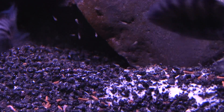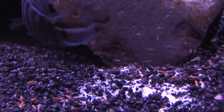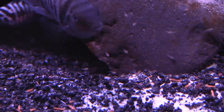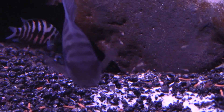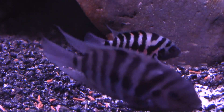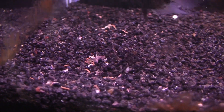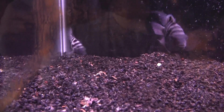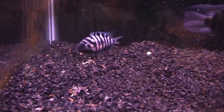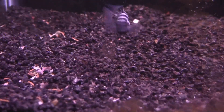Brood care of eggs, larvae, and free-swimming juveniles in the wild can last four to six weeks and occur only once per season for the majority of females. In contrast, females in aquariums are known to breed many times per year with short intervals of 12 to 13 days between broods, as long as suitable rocks or similar surfaces are available. In my personal experience, they will breed every two to three weeks.